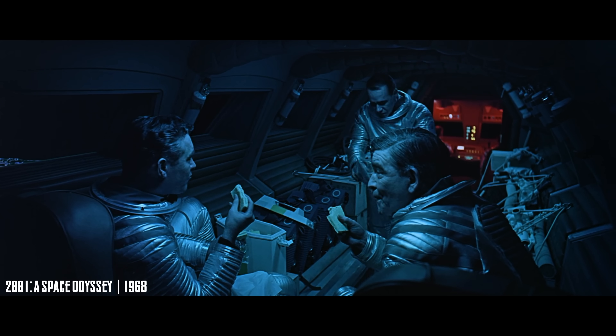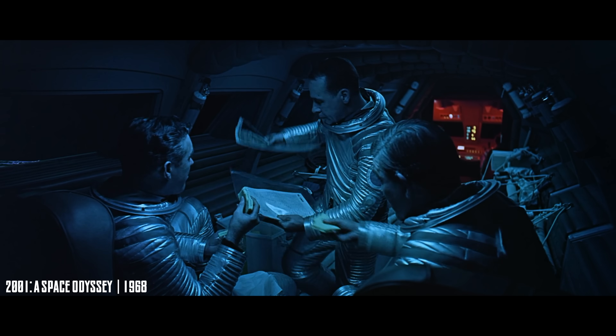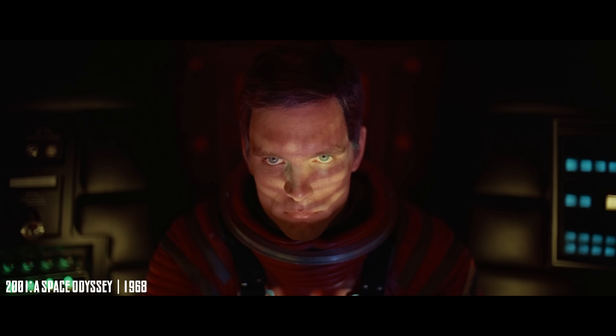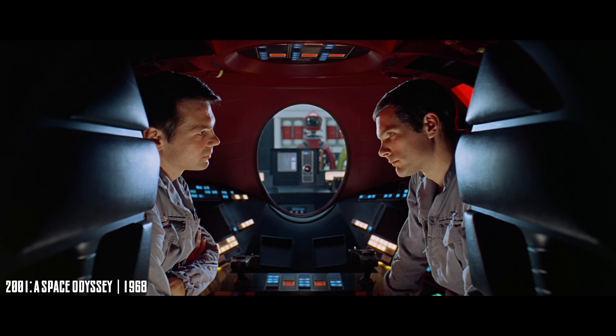Even the small details hold up: packaged meals, drinking through straws, and the slow boredom of long-duration flight. And many of the future technologies it depicts ended up being real, or close to it.